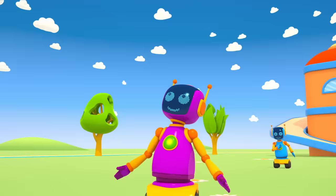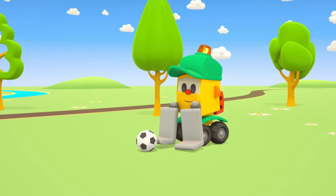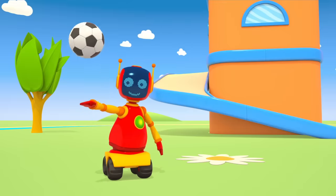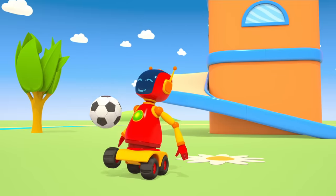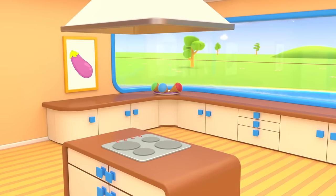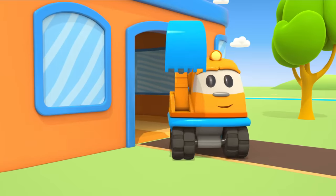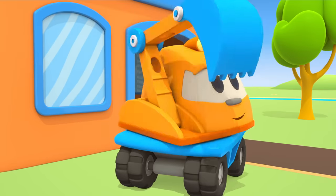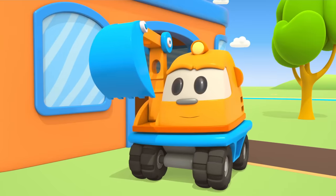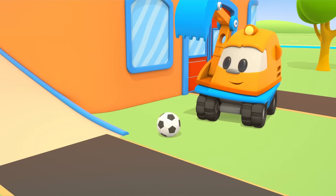It's very warm outside today. The robots and forklift Lifty are playing ball. Tasty cold ice cream waits at Scoop's home. Hi Scoop the Excavator! Are you going to play too? Bounce the ball!